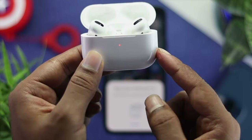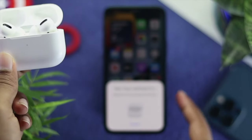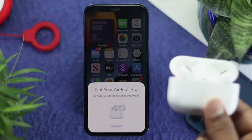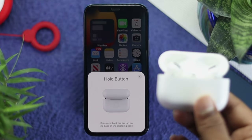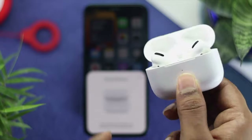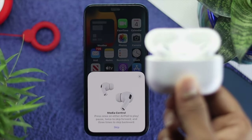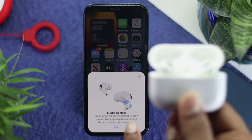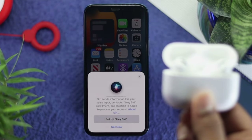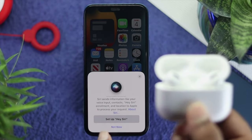As soon as you see the color change or it goes back to the orange color, you will get a pop-up on your iPhone. Simply tap Connect and then press the back button. Right after that, tap Skip and you're going to see an option called Hey Siri. Just go ahead and set it up from here.